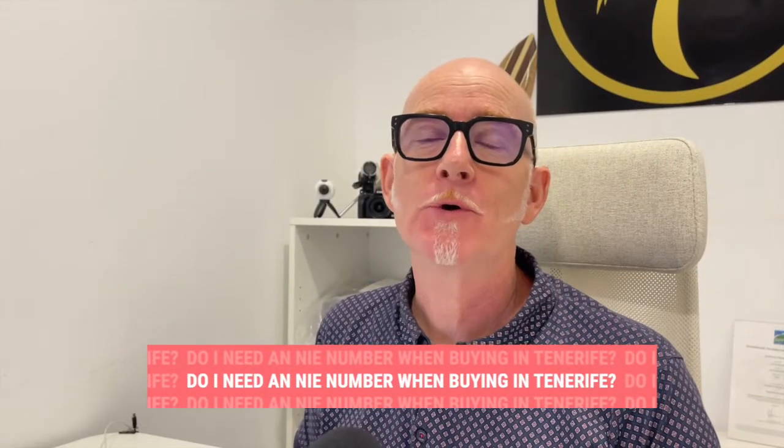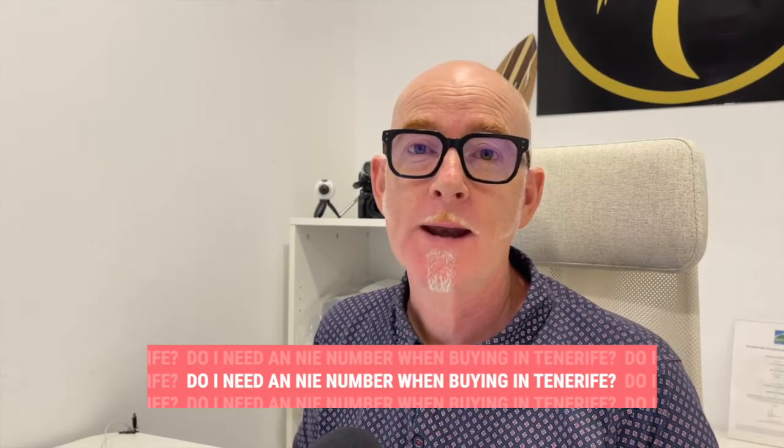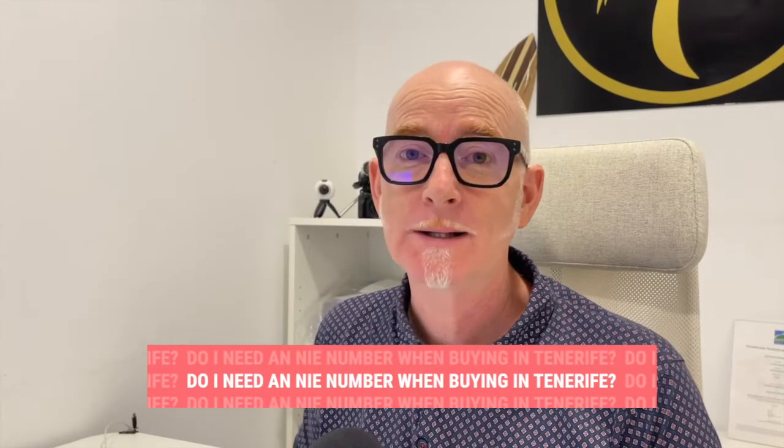If you're buying a property here in Tenerife, you're going to need an NIE number. It's a fiscal registration number. So anything really — if you're signing even a rental contract or you're buying a car, you need an NIE number. So if you're buying a property, you definitely need an NIE number.